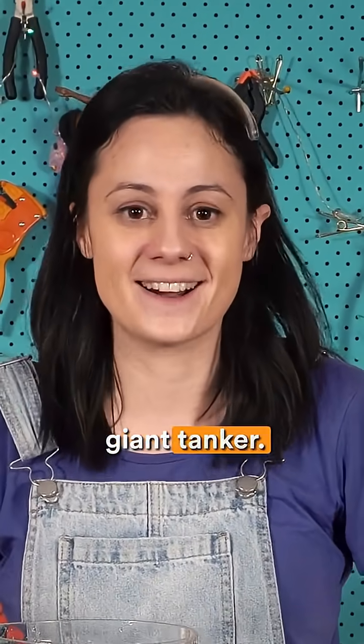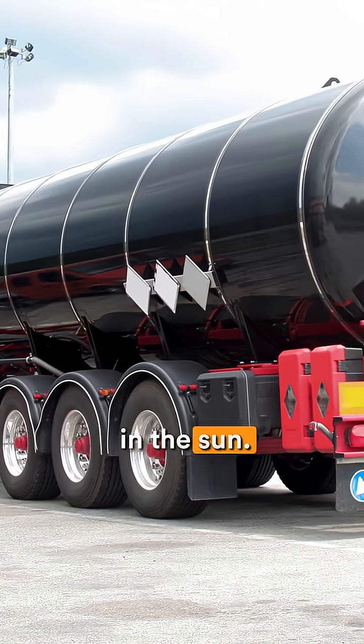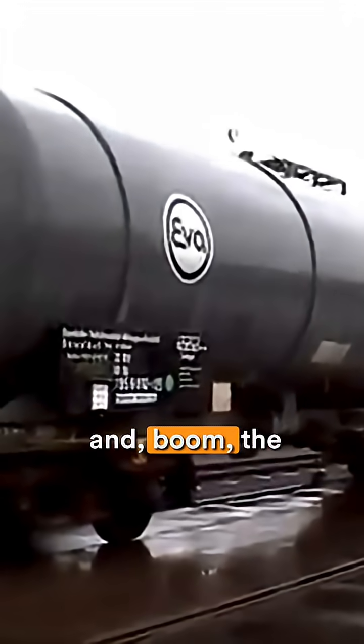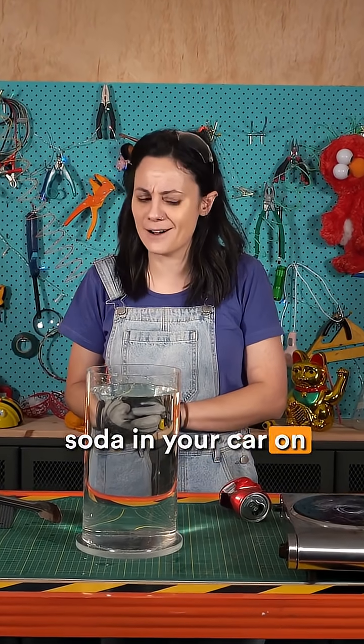This is like a giant tanker. It was steam cleaned, and it was sealed and left out in the sun. But then it rained, and boom, the tanker imploded. It's also why you shouldn't leave unopened cans of soda in your car on a hot day.